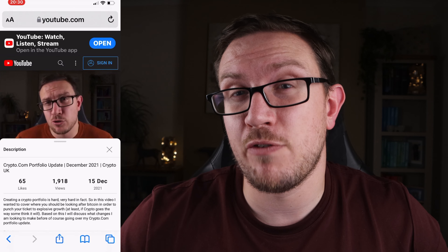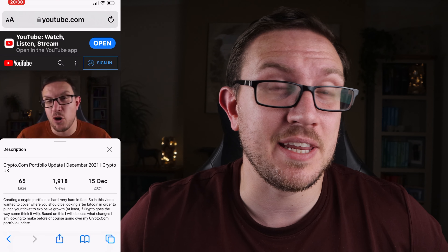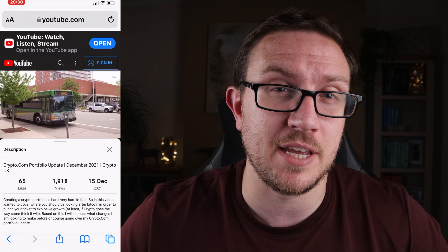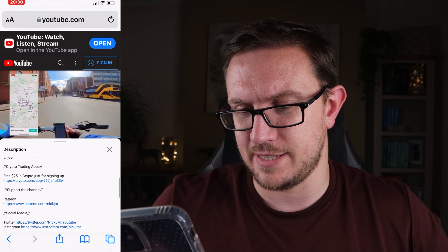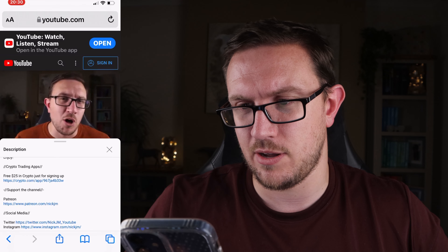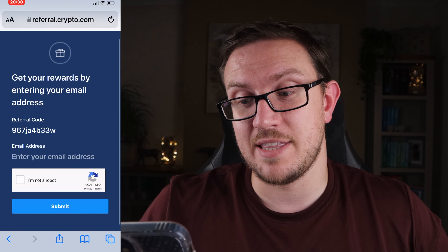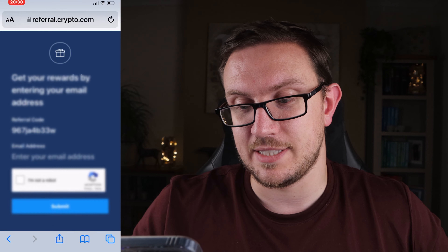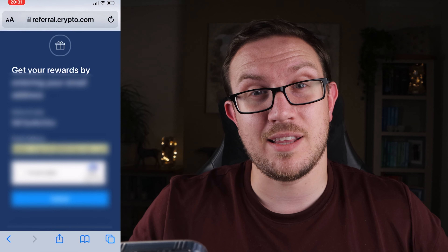So let me show you how to create an account step by step. First and most importantly, find my Crypto.com referral link in the description below. This way, when you set up your account, you're going to get $25 of crypto for free, even before you deposit. So scroll down to where it says 'free sign up', click on it and you should get a page that looks something like this. My referral code is already in there — just enter your email address and click.